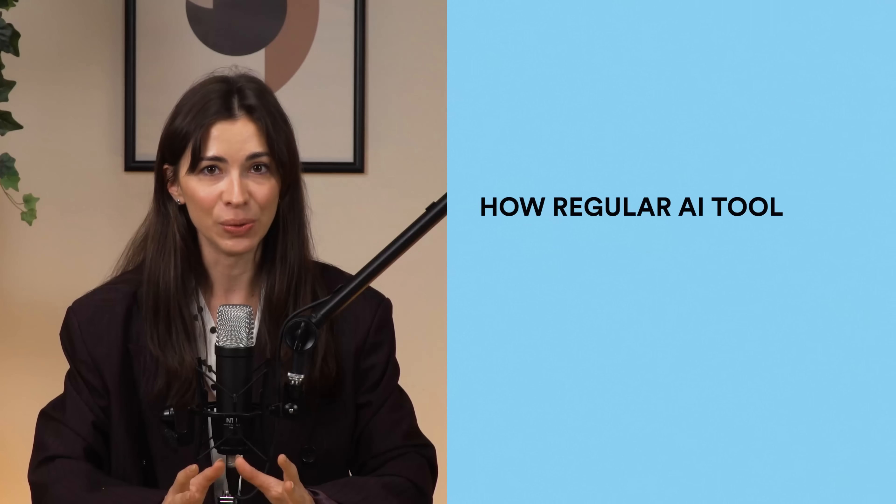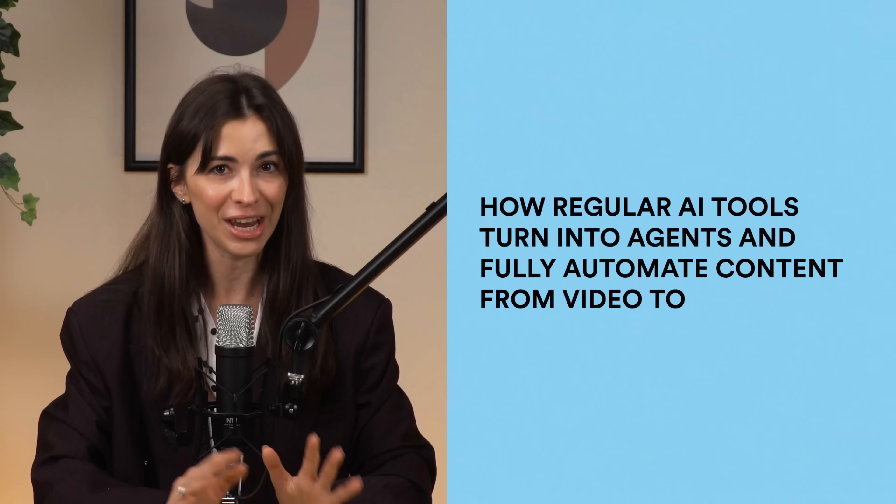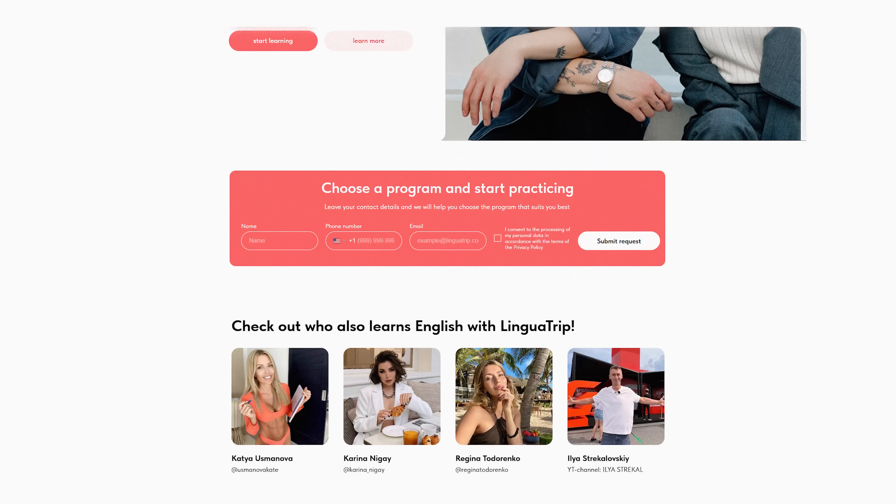In this video I'll show you how regular AI tools turn into agents and fully automate content from video to publishing. I'll show you our working system, and I want you to remember the tools we're using because they're very universal — some automation tools can work not only for content, they can work for anything. My team at LinguaTrip uses these same tools to automate other things in the company.